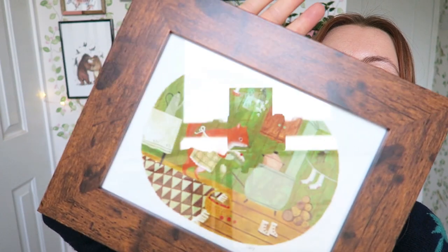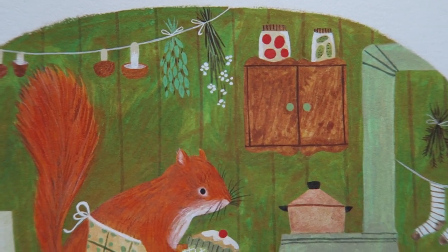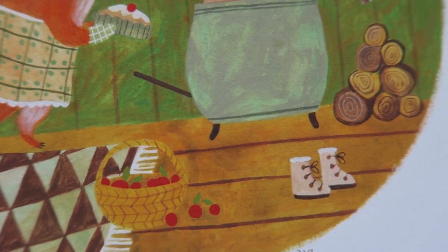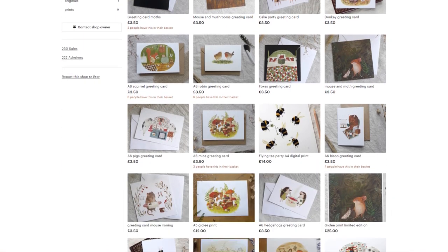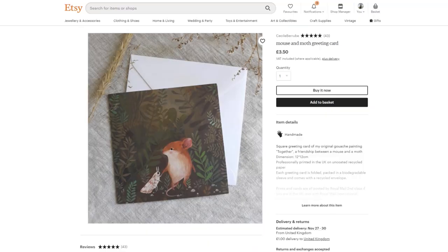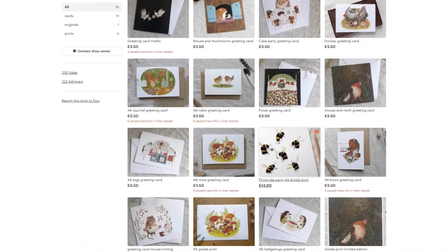There's something I really like about seeing cute animals doing human things. This one is a squirrel in a kitchen baking a little cake — it's got little socks and shoes, drying mushrooms and dried flowers, with a little kettle and oven. It's just so cute. This is Cecile Burrab's shop — she currently has greetings cards and prints, and occasionally does originals as well. I'd really recommend checking out her Instagram too; it fills me with joy every time I see one of her cute animals.